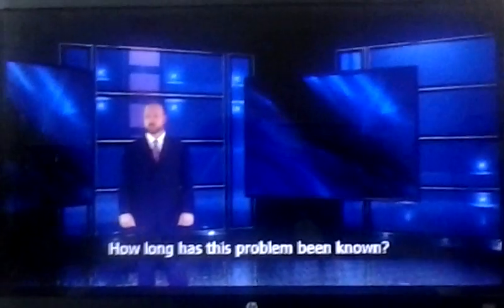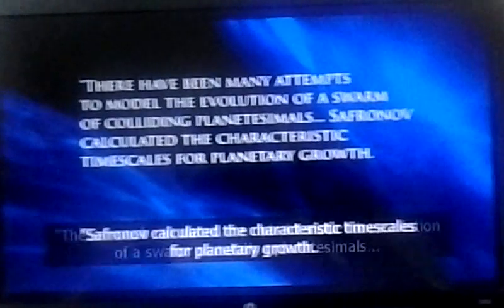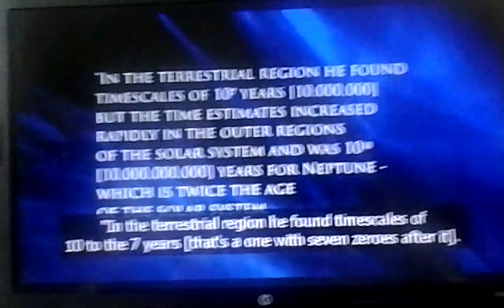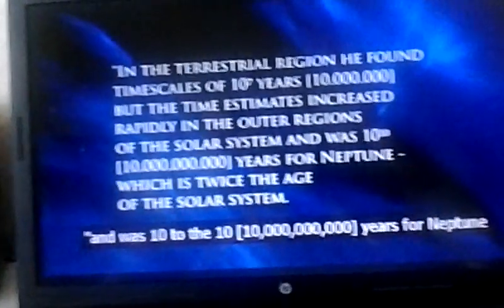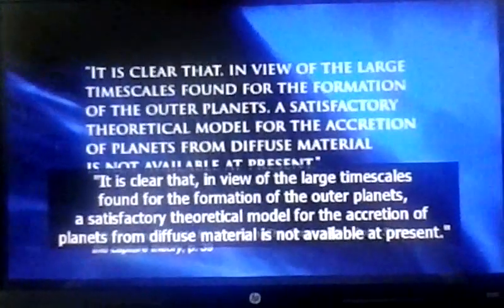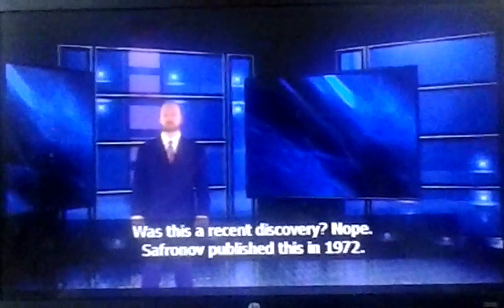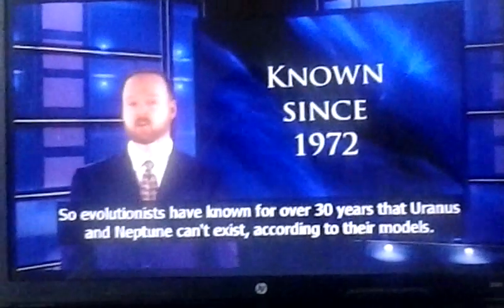As one evolutionary astronomer has commented: what is clear is that simple banging together of planetesimals to construct planets takes too long in this remote outer part of the solar system. The time needed exceeds the age of the solar system. We see Uranus and Neptune, but the modest requirement that these planets exist has not been met by this model. This problem was first discovered by a scientist named Safranov, who published his findings in 1972. So evolutionists have known for over 30 years that Uranus and Neptune can't exist according to their models.